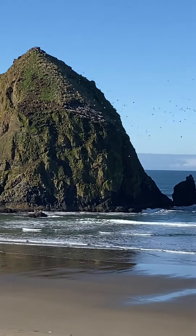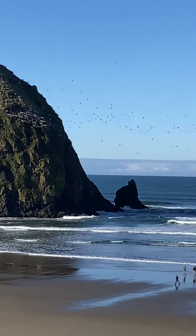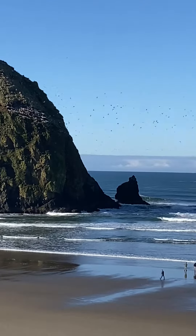I can't zoom any closer, but it's on the right half of the rock — right in there, if you get on the left side of the picture now.